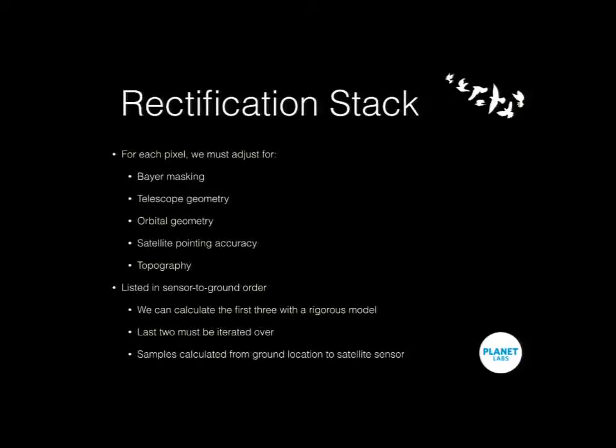We also need to sample backwards from the ground. We know a pixel location on the ground, and we go backwards to ask: where does this ground location correspond to on the sensor? It might fall between pixels on the sensor. But in order to make sure every pixel on the ground is filled out, we need to go from the ground back to the sensor in our calculations.